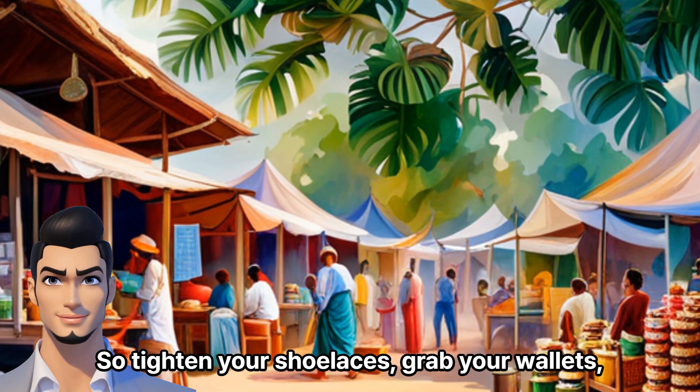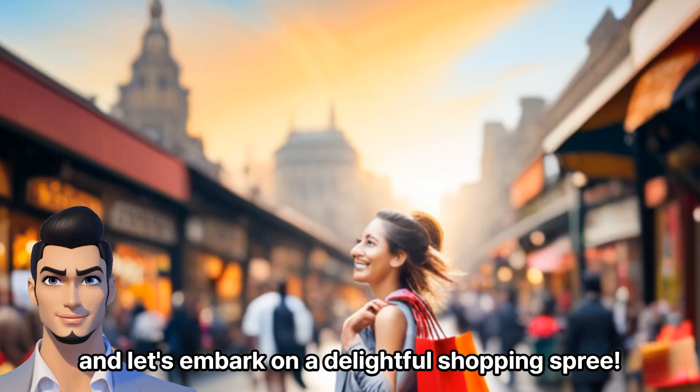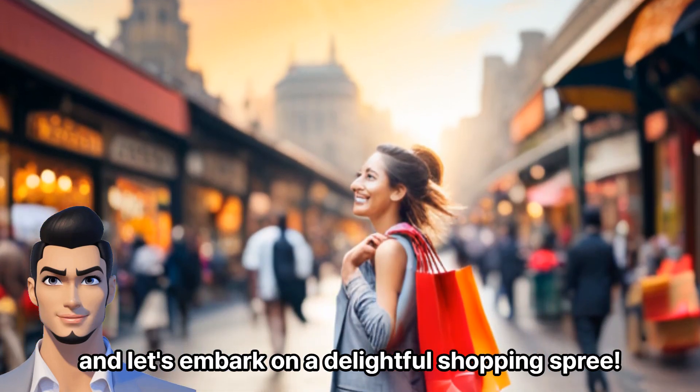So tighten your shoelaces, grab your wallets, and let's embark on a delightful shopping spree.